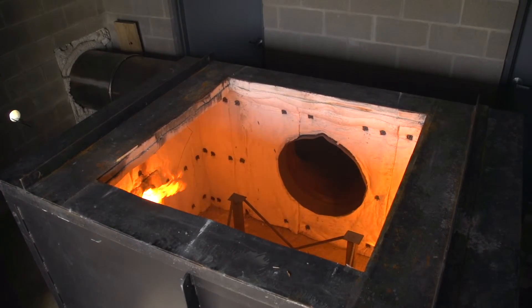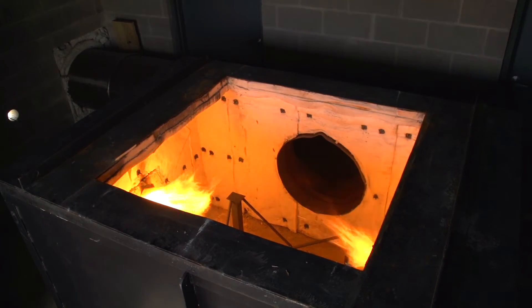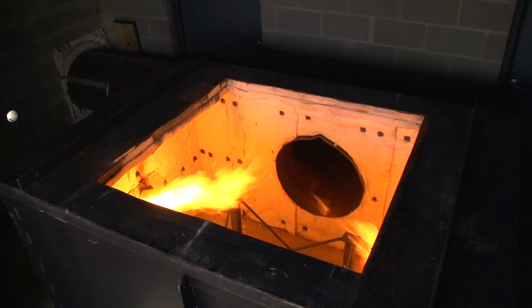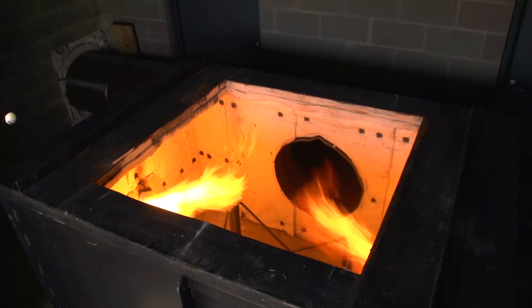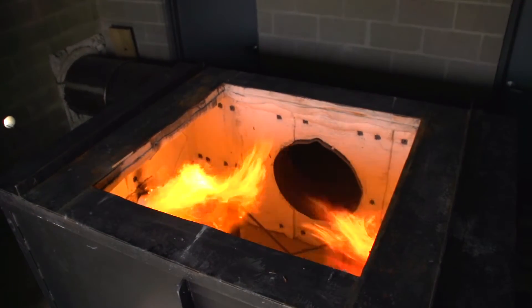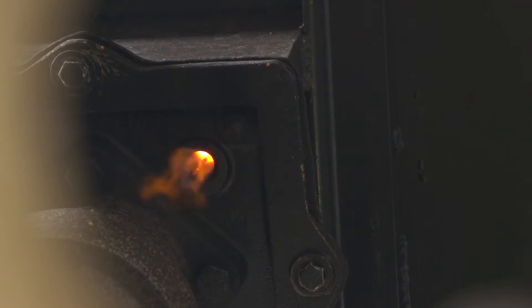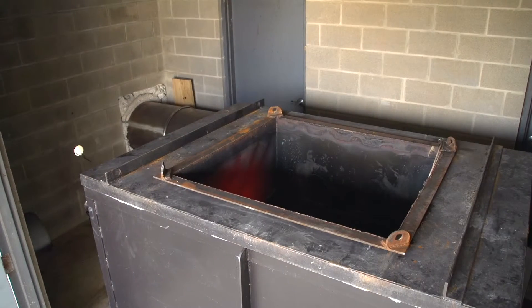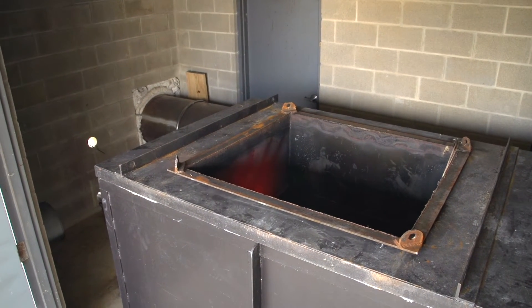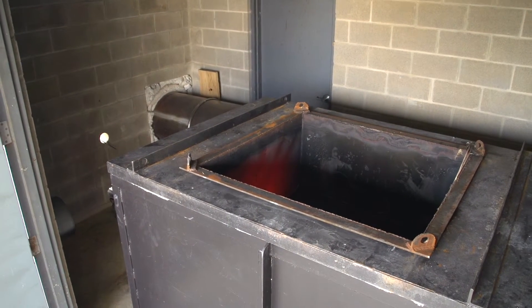The benefit for a client running one of these tests is to understand the performance of the actual battery and how it reacts to a simulated fire exposure. These tests are very difficult to control. There is no pass-fail criteria, but clients are at least able to understand how the sample is going to fail and whether it consistently fails in the manner it was designed to fail.